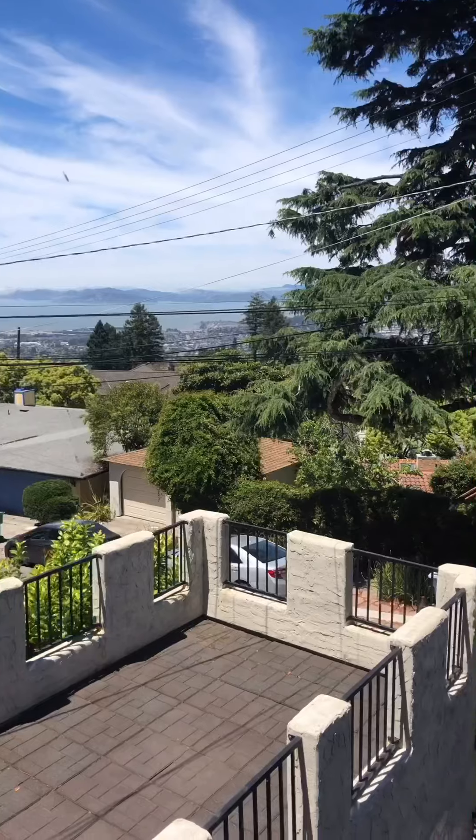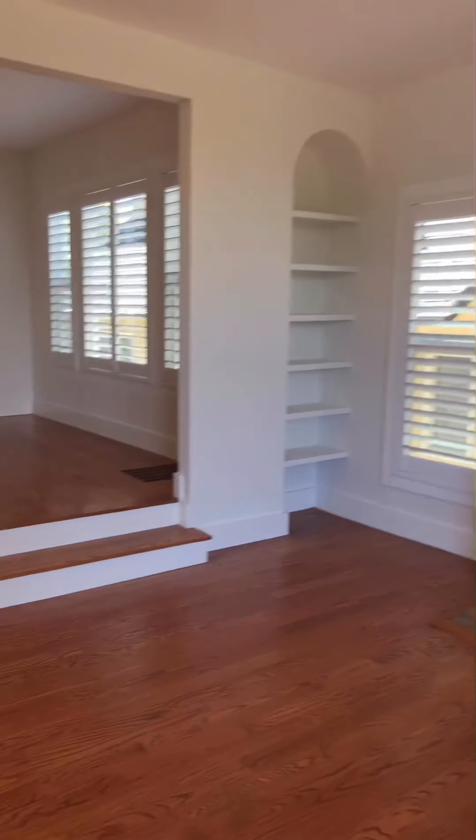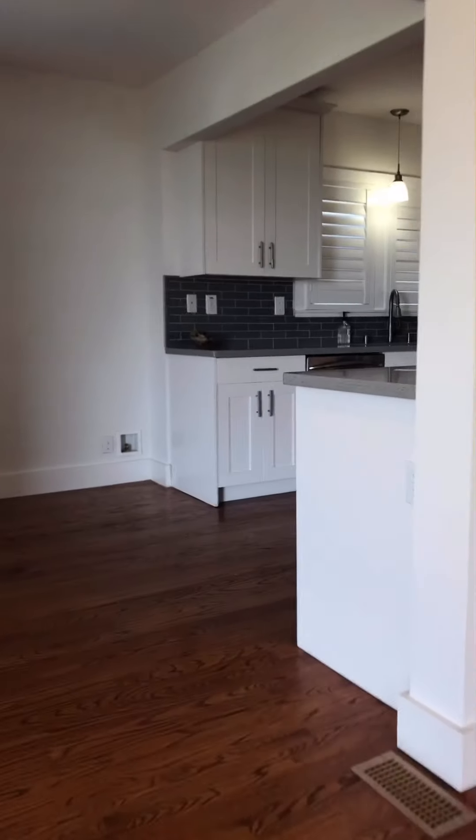We have a fireplace and this big open window here — so pretty. It's actually such a nice day out today too. Then you can look to the left and we have our next kitchen here.